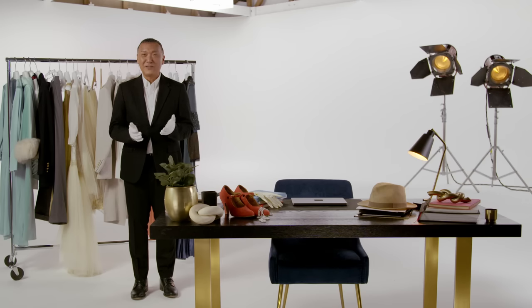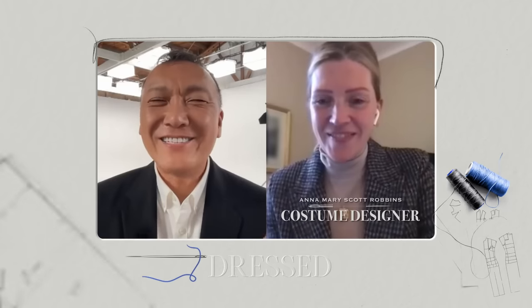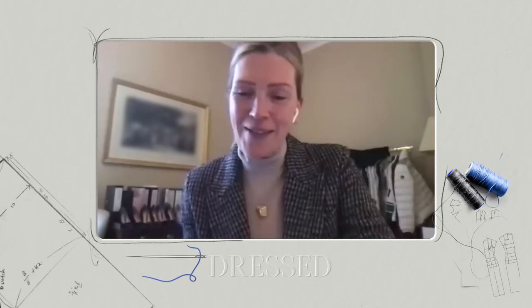I would actually love to learn more about these costumes, so why don't we go speak to the costume designer, Anna Robbins. Hi, Anna. It's so wonderful to meet you. Thank you so much for joining us. Thank you for having me. It's lovely to be here.